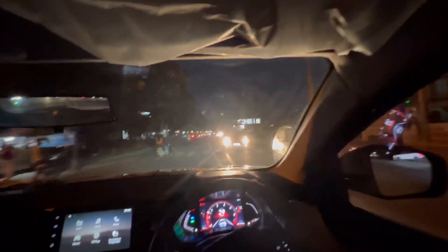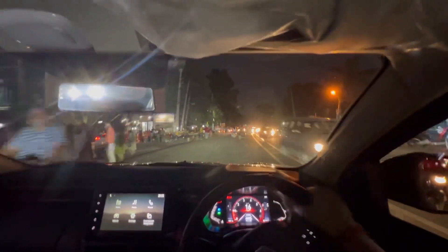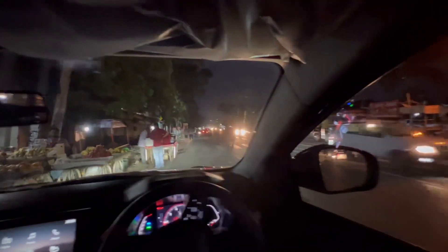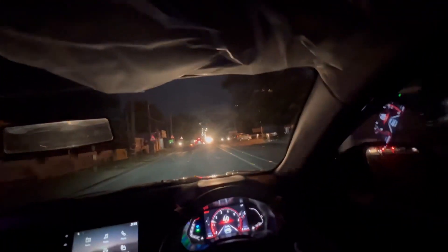Demonstrating maneuverability — making a U-turn in tight space and the steering is very light throughout. We move, move some more, and the turning radius is absolutely cool. The city-friendliness of this car is excellent.